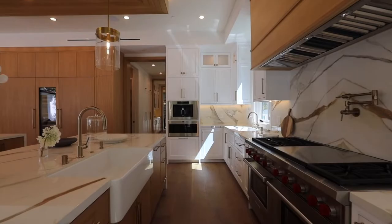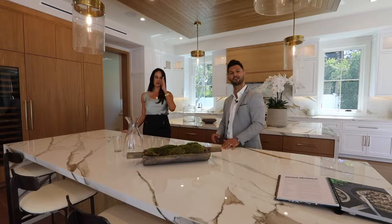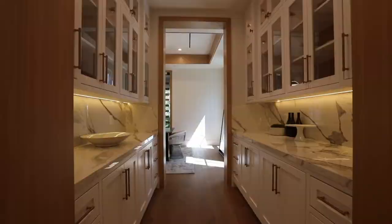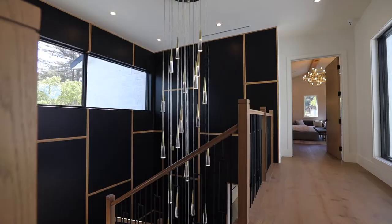I love these porcelain countertops. You have Wolf appliances, a Wolf wine fridge, a butler's pantry, and a full kitchen in the back as well. This is a very generously scaled master — very big and open.